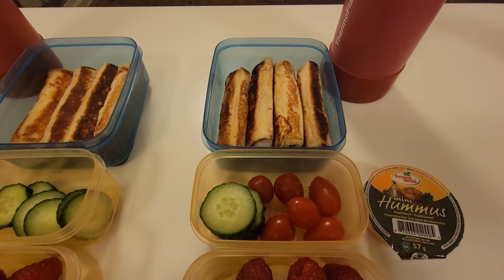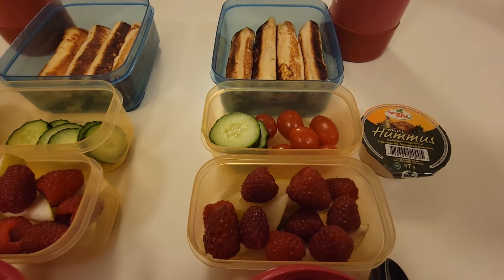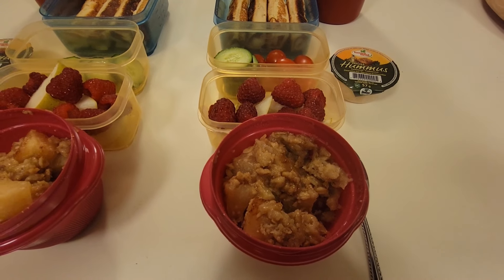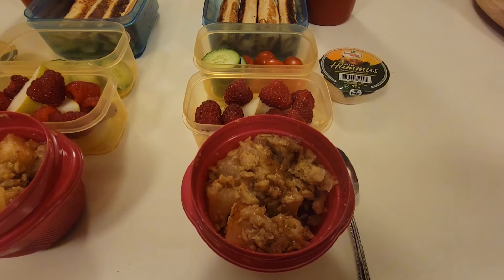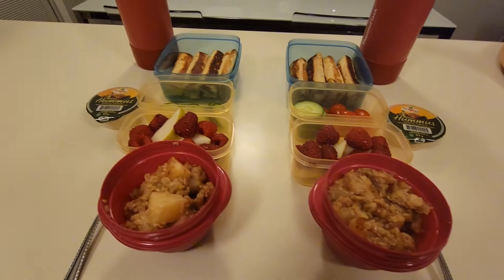Xander also has a mix of grape tomatoes and cucumbers with some hummus for dipping, a mix of pear slices and raspberries, and for a sweet treat he has a pineapple crisp. I had some canned pineapples in the pantry that I wanted to use up and thought this would be a great way to do that.